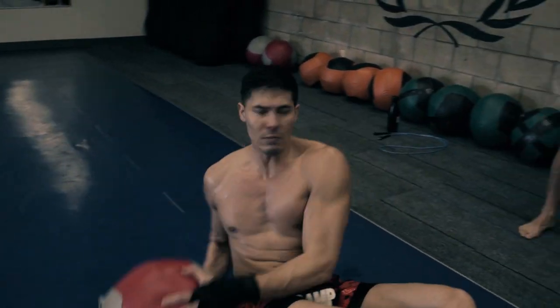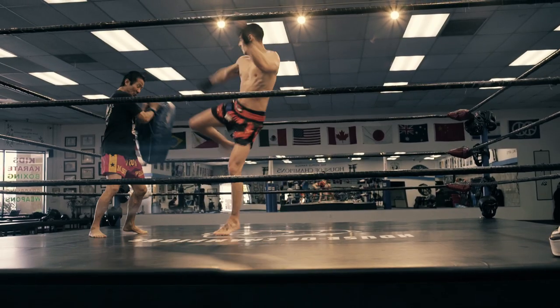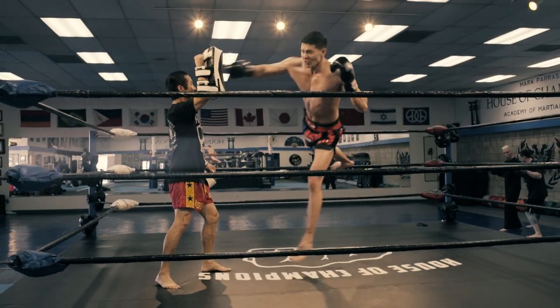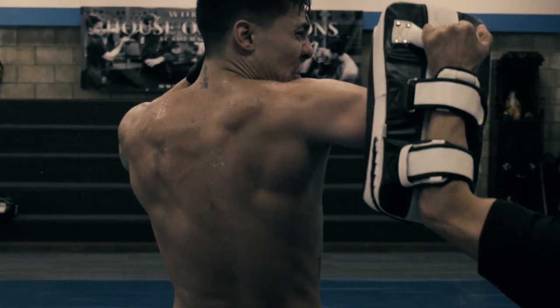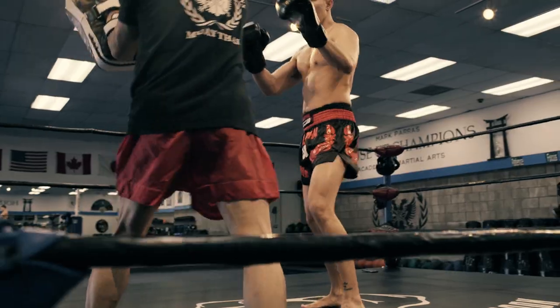My father began teaching me Muay Thai, or Thai boxing, when I was five. This style, originating in Thailand, is known as the art of eight limbs — fists, elbows, knees, and shins. It is one of the most effective striking styles used in MMA today.